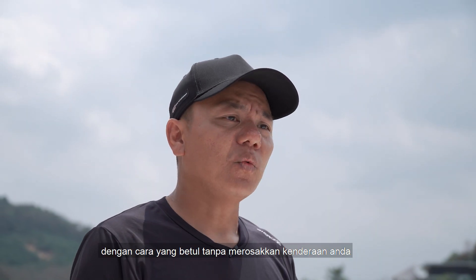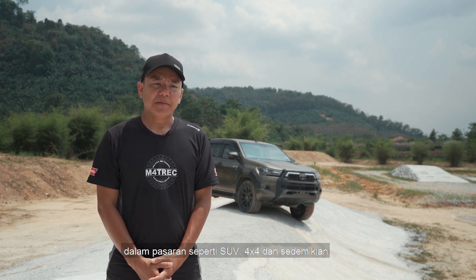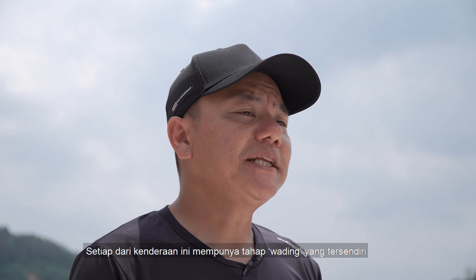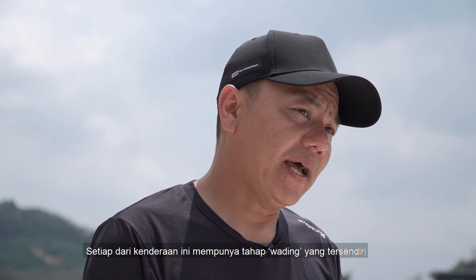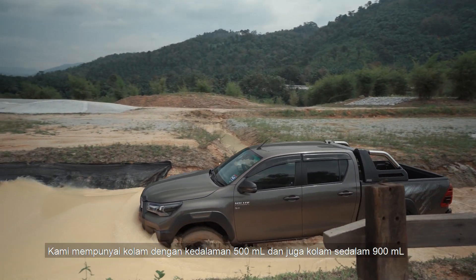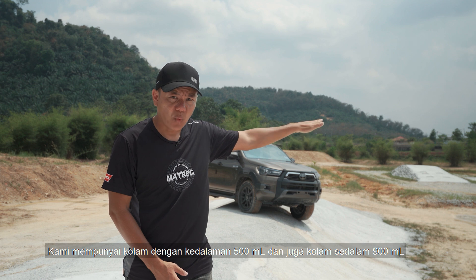Without bottoming out your vehicle. In terms of wading depth, as you know in the market we have SUVs, we have 4x4s, and anything in between. Each and every one of these has its own factory wading depth limit. We are trying to cater for all — so we have a 500mm wading depth and we have another 900mm wading depth.